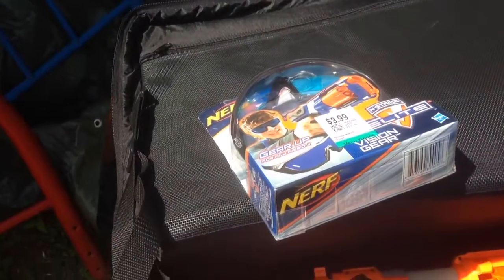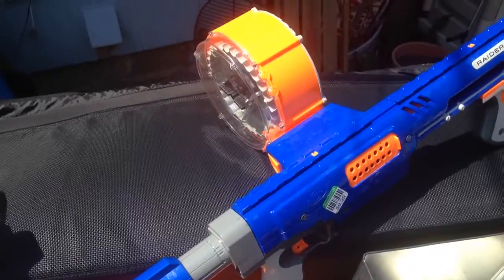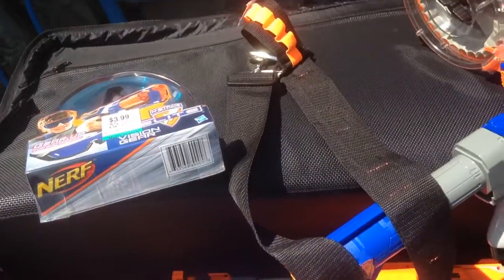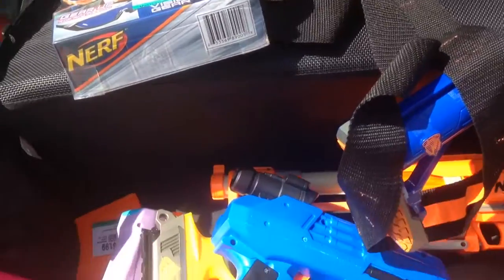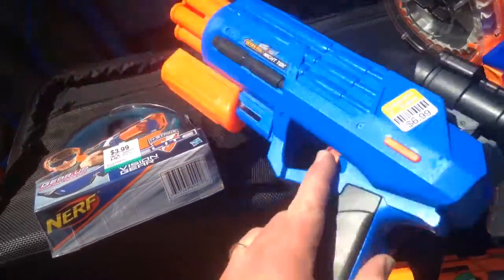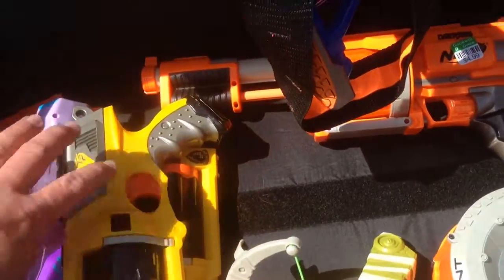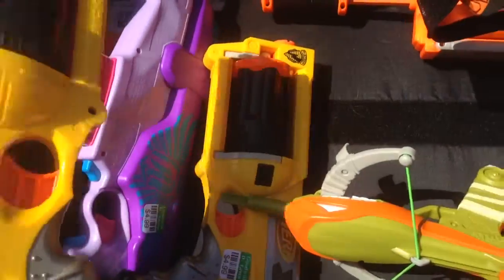So we got a set of glasses, a complete Raider with drum stock, an old school sling — a nice thick one with the metal clips, in almost brand new shape. The Busby light, the night tech, a Fury Fire, a Maverick, and another Maverick. These will probably just be given away on Saturday at the Nerf War.